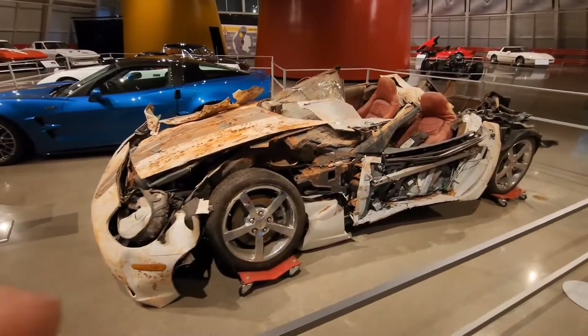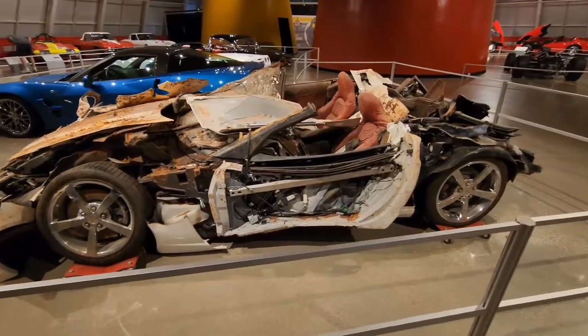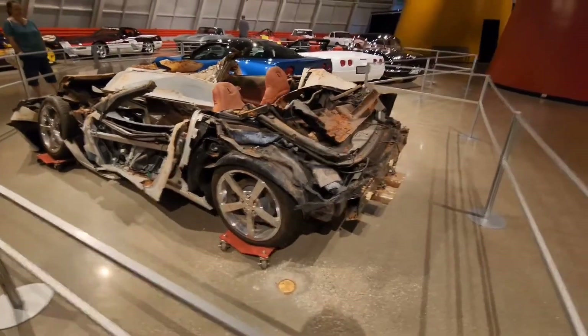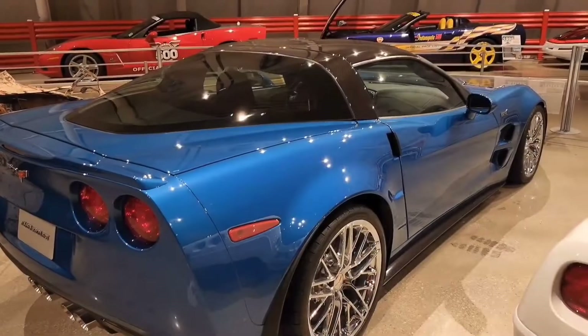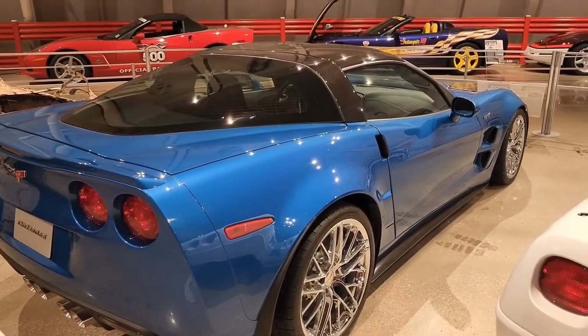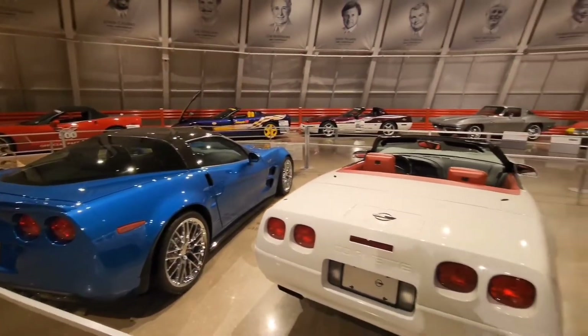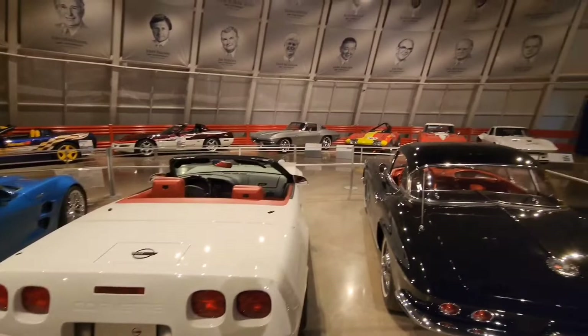Here we are in the Corvette sinkhole exhibit. This is supposed to show you what it would have been like if you were in the hole when the Corvettes fell into the sinkhole itself. Here is where those cars fell from. One of the cars is displayed unrestored from the sinkhole — completely battered in every way — and it's just hard to fathom how far those cars fell and how much damage they took. And here is the Blue Devil, the prototype ZR1, which they pulled out of the hole, restored completely, and put back to its former glory.